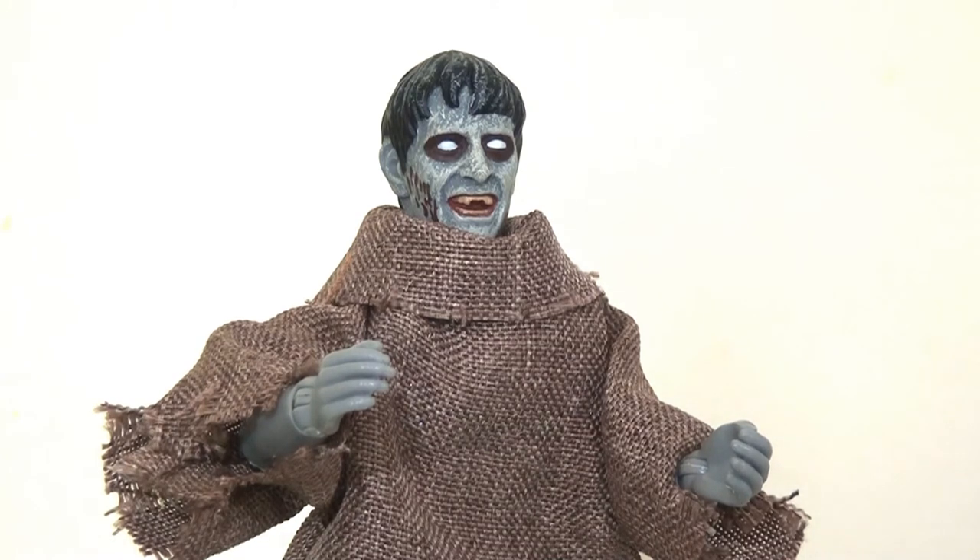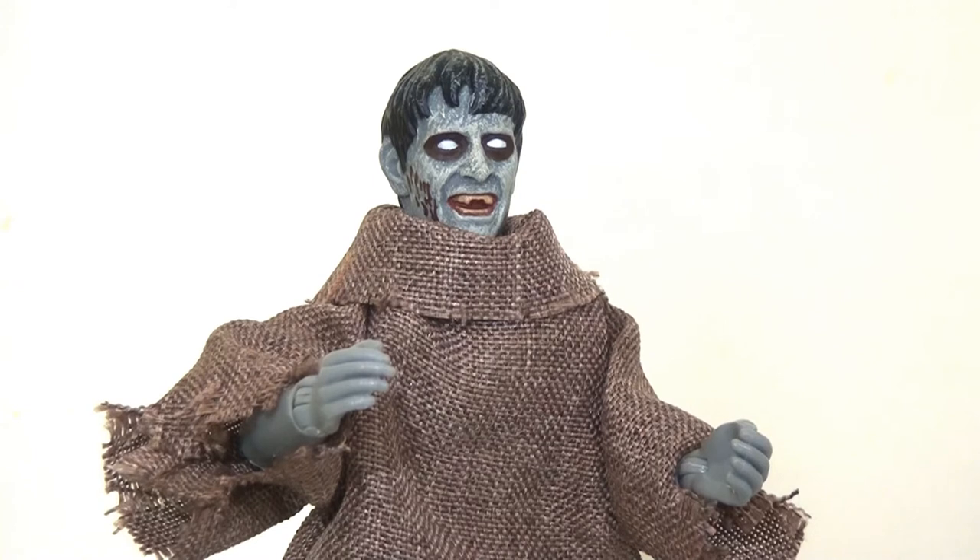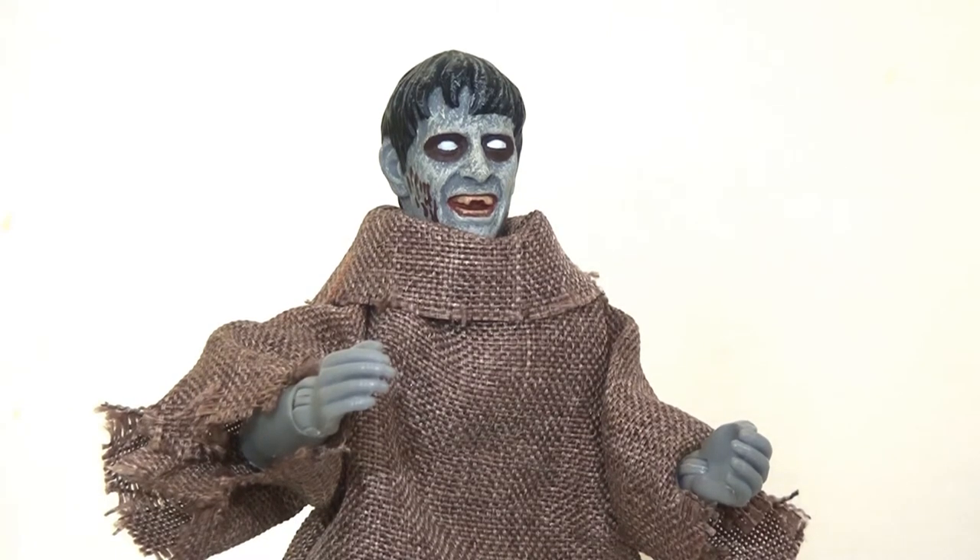There are no accessories with this character, but I wouldn't really expect there to be any. I think they've done a really nice job — it's a very simple idea and simple design but really well executed. There is a notable upswing in quality in the paint apps on the head sculpt and particularly the texturing of the outfit itself, which is very, very nicely produced.